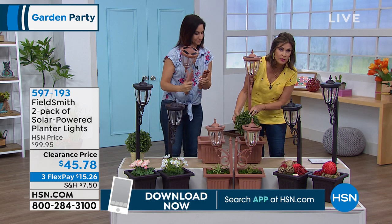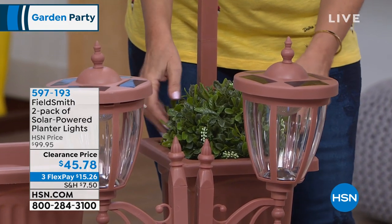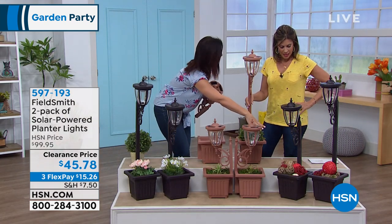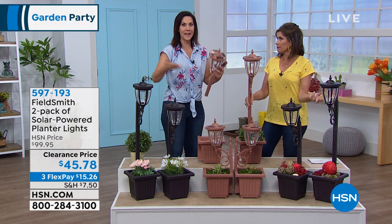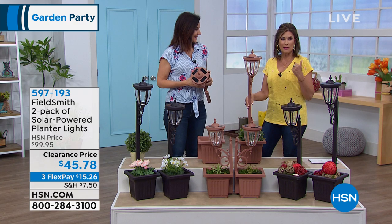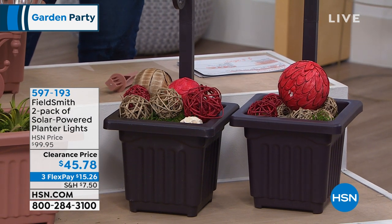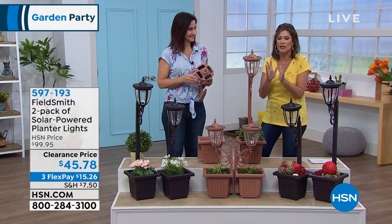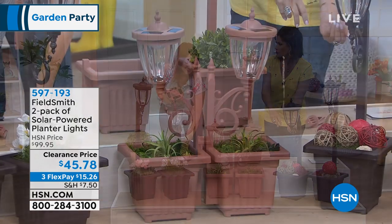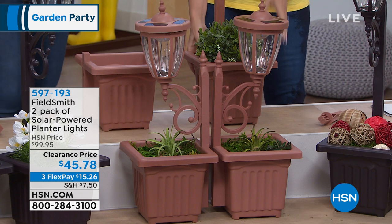We've done some plants where we just dropped them right in. These are going to last all year long, so you can have fake plants in the spring and still bring some greenery out. Put flowers, succulents, or even ornaments if you want to decorate for Valentine's Day, St. Patrick's Day, Easter, Halloween — you name it. Think about getting a couple of sets because we're doing these at less than half price today — $45.78, three flex payments. And for Memorial Day and Fourth of July coming up, put a little flags in them.